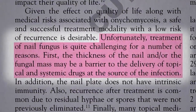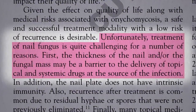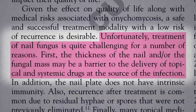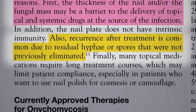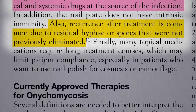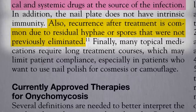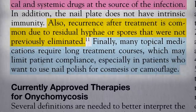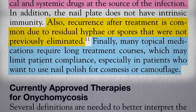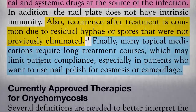Unfortunately, it's really hard to treat because the fungus can hide deep inside the nail, protected from the blood supply on one side or anything you want to put on topically on the other. Recurrence after treatment is common due to residual fungus. Many oral systemic treatments can be toxic, and many topical applications require long treatment courses, which may limit patient compliance, especially in patients who want to use nail polish to cover it up.